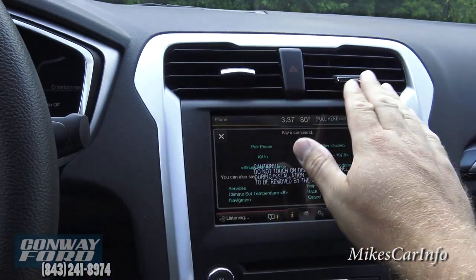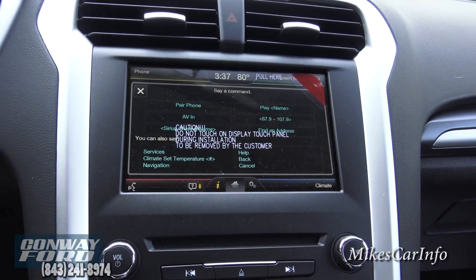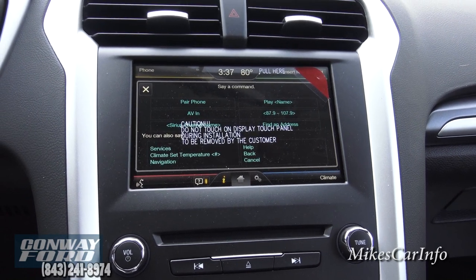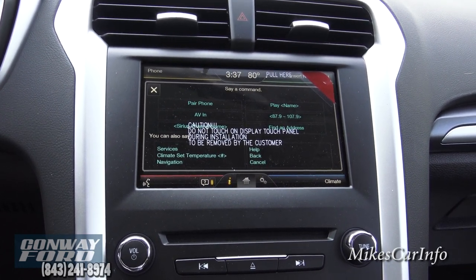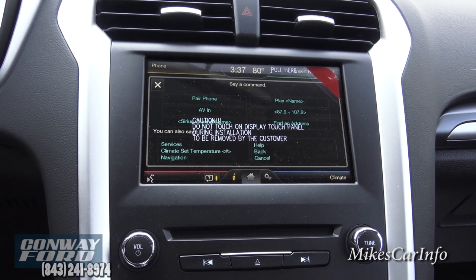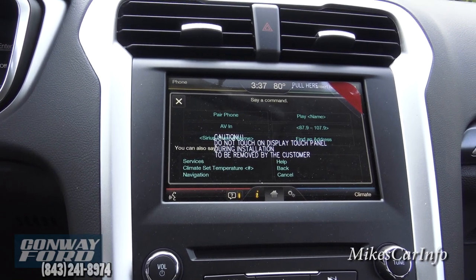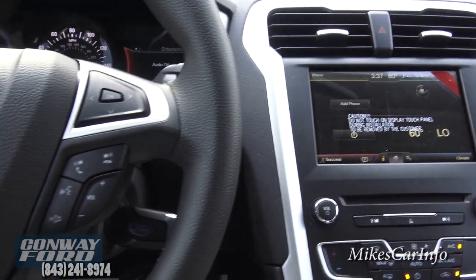Here's a demo of the voice recognition: saying 'help' brings up the main menu. The system tells you to say a device name like phone, climate, USB, CD, or radio for help with a specific device. Phone is always active so you can say things like 'call John Smith.' For Sync support you can call 1-877-945-3648 or visit the tips at their website.